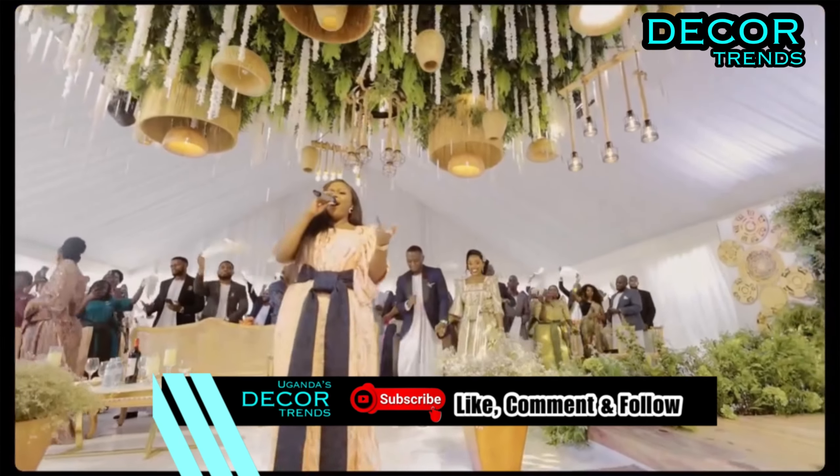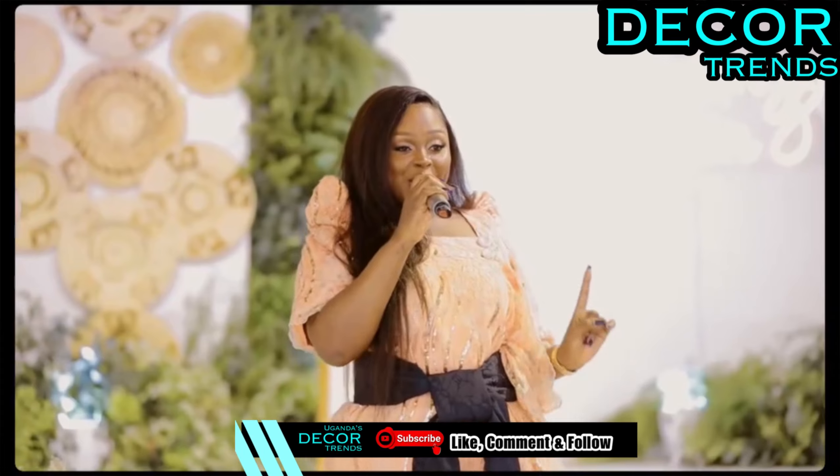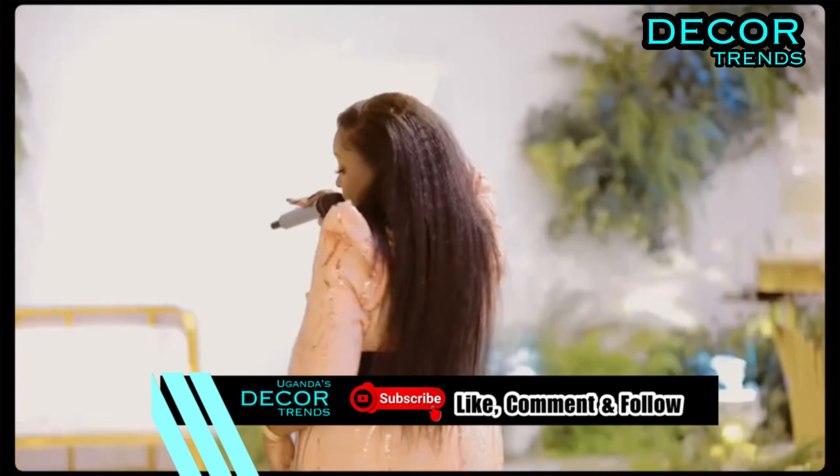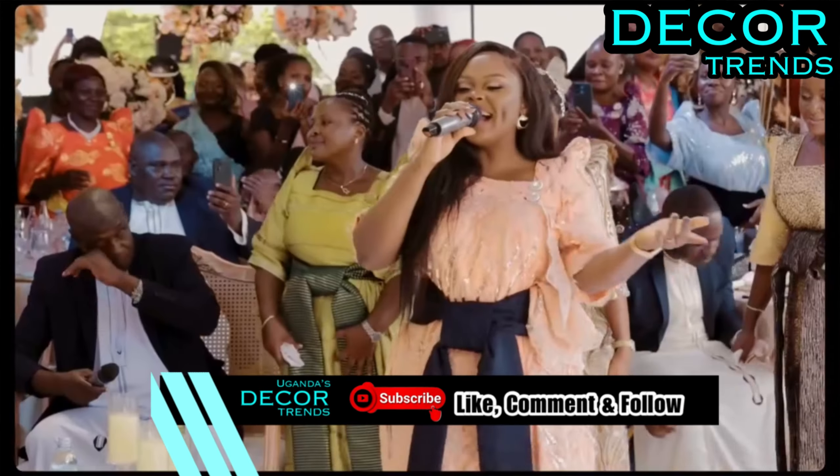Indoors, set the mood with the soft glow of delicate string lights. These globe-shaped bulbs add a touch of enchantment to your venue, creating an ambiance that's both intimate and magical.